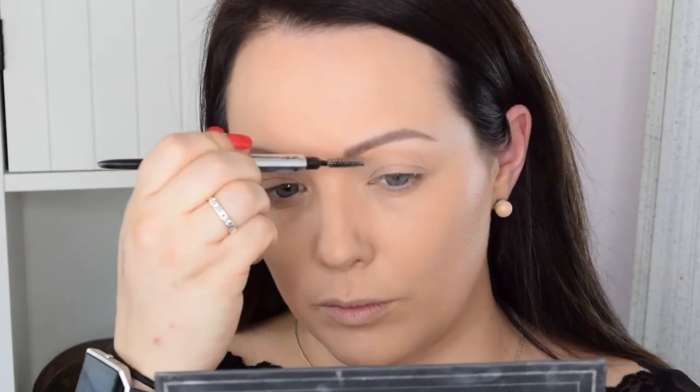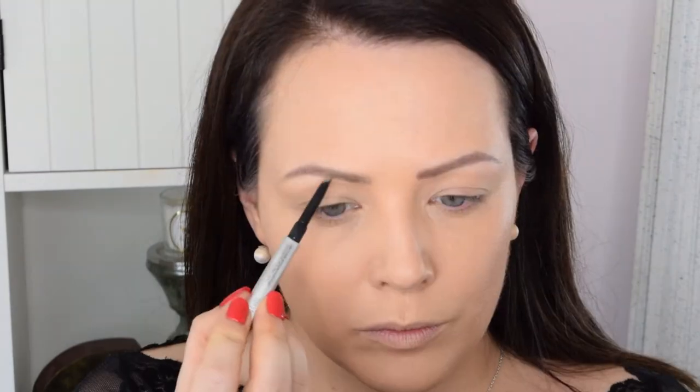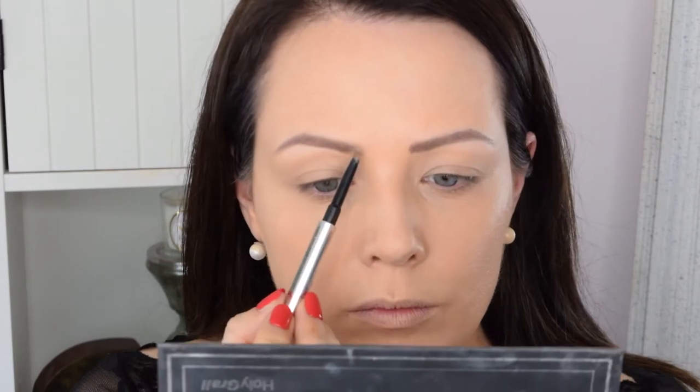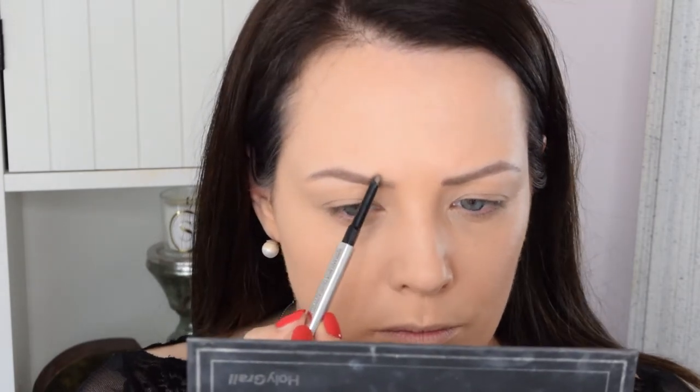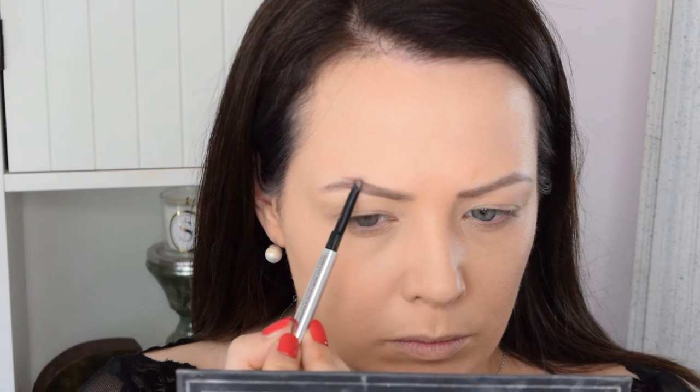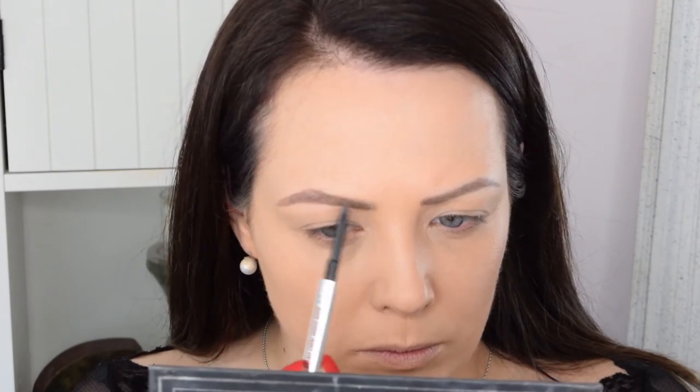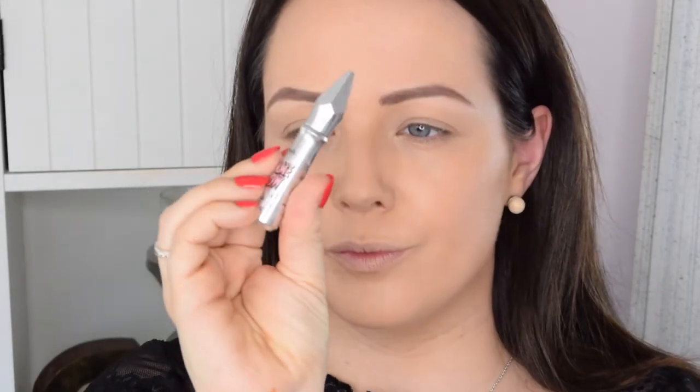On my brows I'm using the Benefit Goof Proof Brow Pencil. I like this pencil because it's got a good brush on the end and a slanted edge at the pencil end, which is good for sculpting out your brows. I have an added advantage because my brows are tattooed on with embroidery, but I like how you're able to create a shape with this pencil and then lightly fill it in — nobody wants black eyebrows. To set your brows I'm using Benefit Gimme Brow, which is brilliant for catching those small little hairs and making them look fuller.